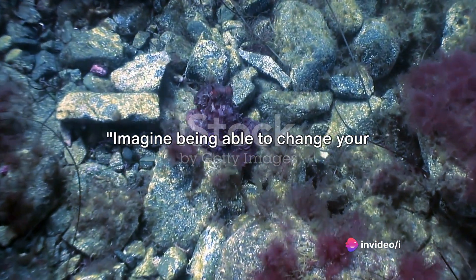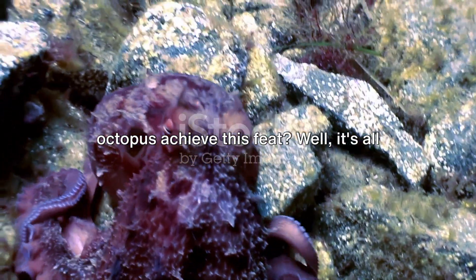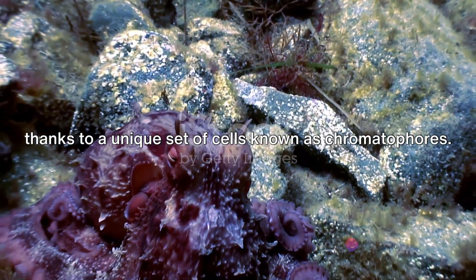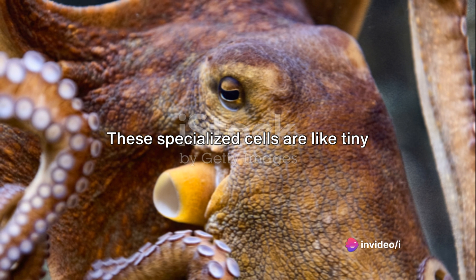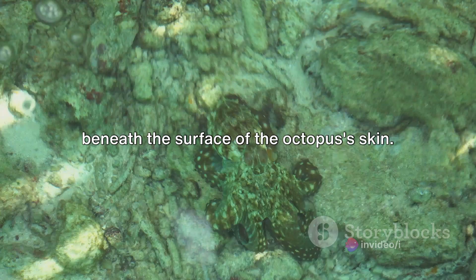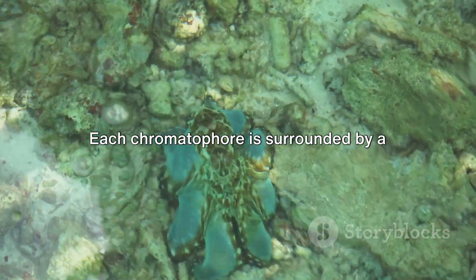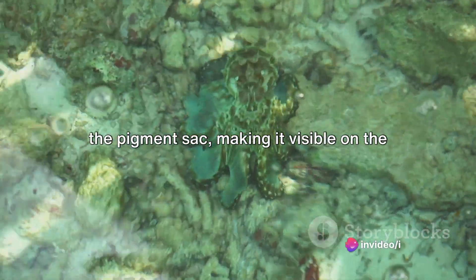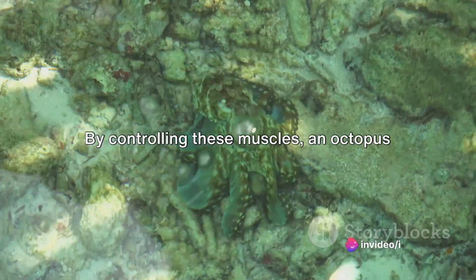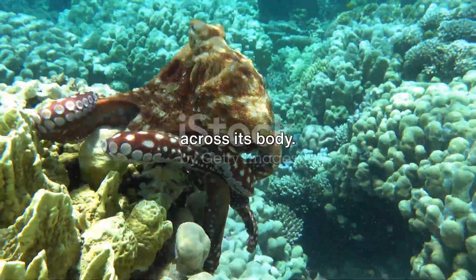Imagine being able to change your appearance at will. This is a daily reality for octopuses. How does an octopus achieve this feat? It's all thanks to a unique set of cells known as chromatophores. These specialized cells are like tiny balloons filled with pigment, nestled just beneath the surface of the octopus's skin. Each chromatophore is surrounded by a network of muscles. When these muscles contract, they squeeze the pigment sac, making it visible on the surface of the skin. By controlling these muscles, an octopus can create an array of colors and patterns across its body.